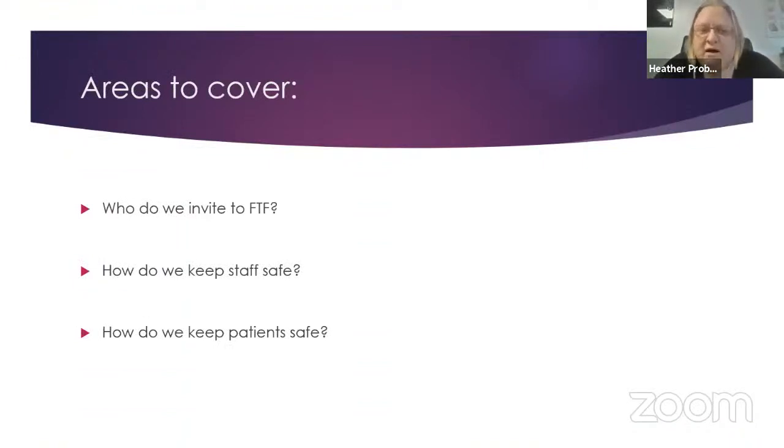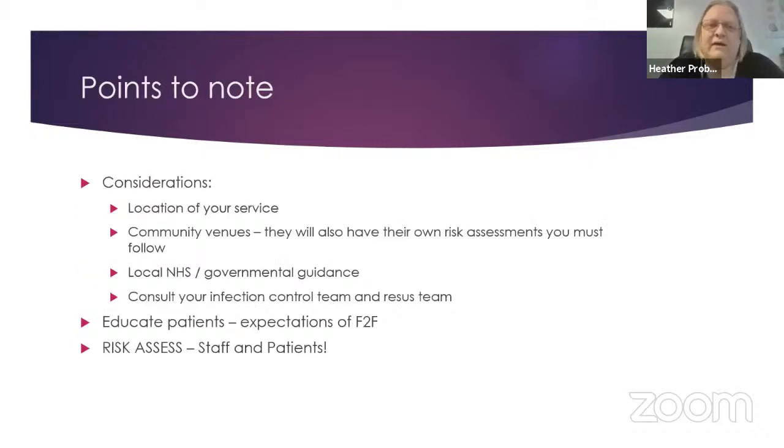The things I'd like to cover are the kinds of patients we include in our face-to-face service — it's not suitable for everyone, but for some it's invaluable. We need to look at how we keep staff safe in running face-to-face services and, most importantly, keep patients safe. This is all relevant to what's happening within our trust based on the guidance we follow, so bear this in mind alongside your own local guidance. If you're running an acute versus community service, there may well be a difference, and we run both.